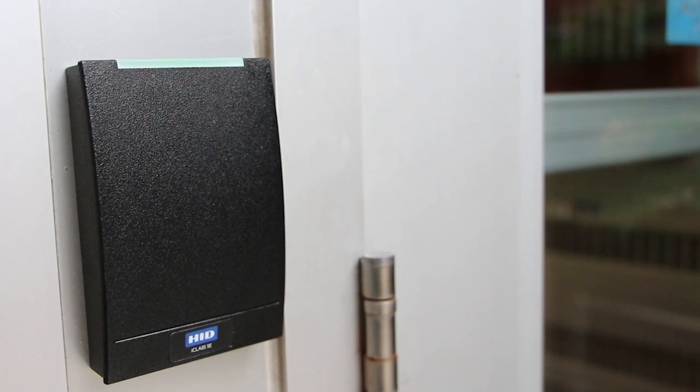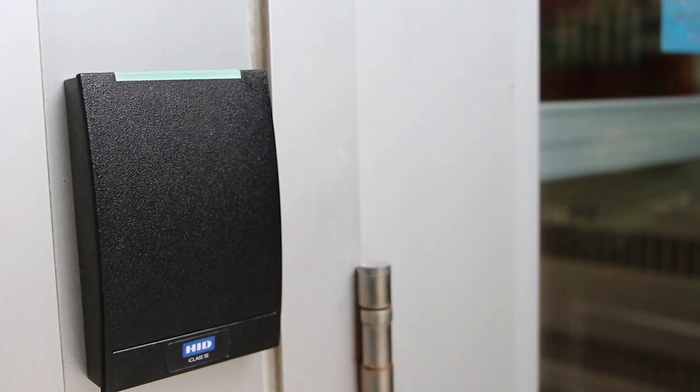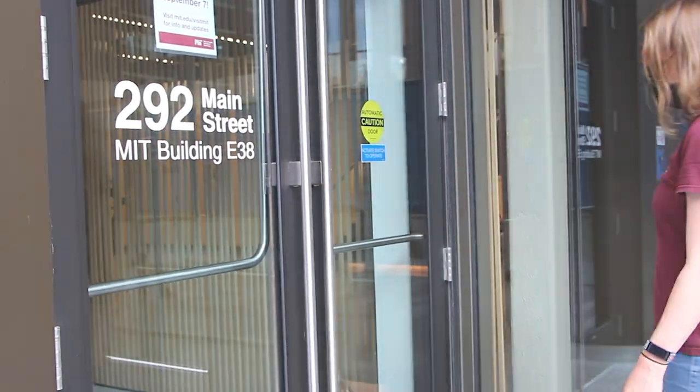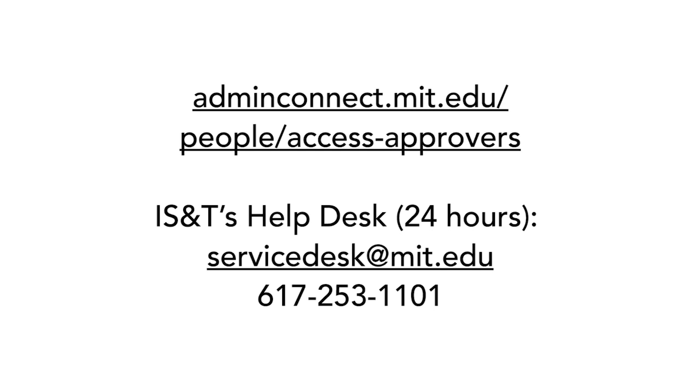During the pandemic, ID card tap pads were installed on exterior doors to manage building access. That makes your MIT ID your key to campus, so please make sure to carry it with you at all times. If you have difficulty getting into spaces you need to access for your work, please contact your DLC's access approvers. The list is available at adminconnect.mit.edu/people/access-approvers. You can also email IS&T's help desk at servicedesk@mit.edu or call 617-253-1101 for assistance 24 hours a day.